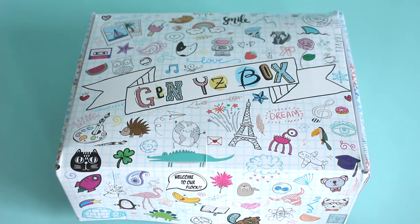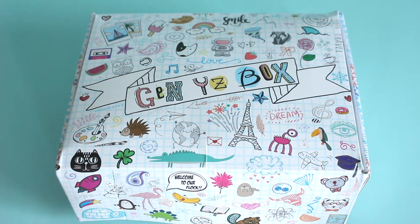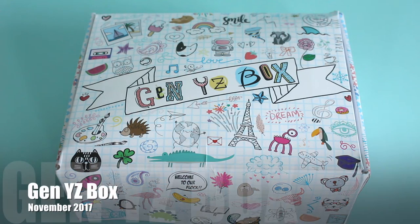Hi everyone, welcome back to my channel. Sarah from Year of Boxes. We are reviewing Gen YZ Box for November 2017. This is a brand new Canadian subscription box. We got to review them for the first time last month, and we got to review two boxes last month and two boxes again this month.